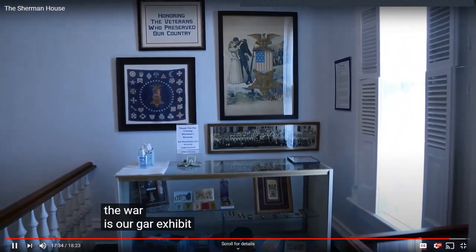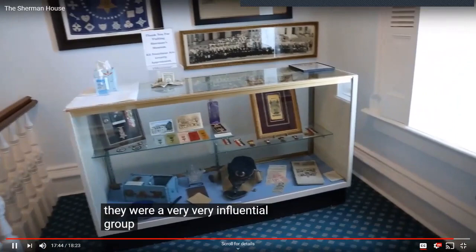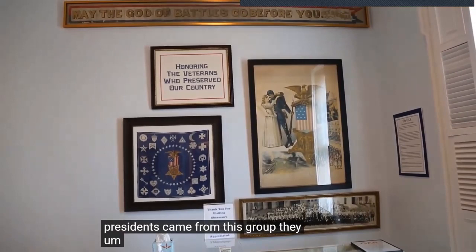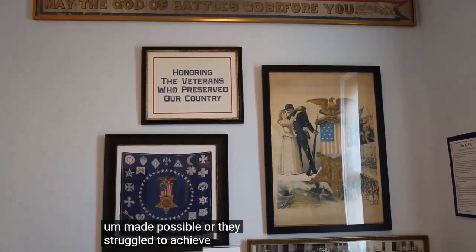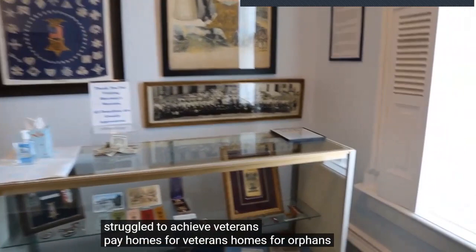Most of the artifacts in this room either belonged to General Sherman or to soldiers from Fairfield County. The Confederate flag high on the wall was captured by soldiers; you can see pieces were cut out of it as souvenirs. The autographed pictures show the generals who marched with General Sherman. The portrait was done by Healy — one of four portraits he did of General Sherman. There's also a watercolor showing the generals of the Army of the Tennessee who were with Sherman toward the end of the war. This is our GAR exhibit — the Grand Army of the Republic — a very influential group after the Civil War. Five of our next U.S. presidents came from this group, and they fought for veterans' pay, homes for veterans, and homes for orphans.